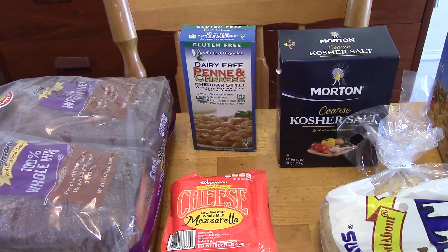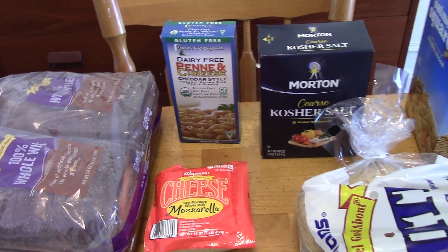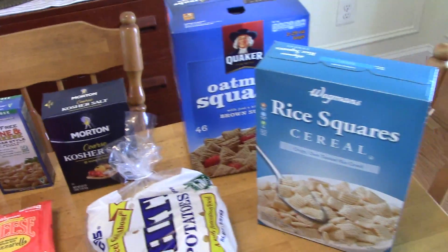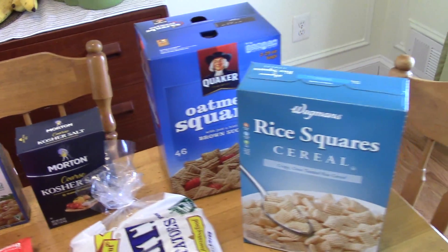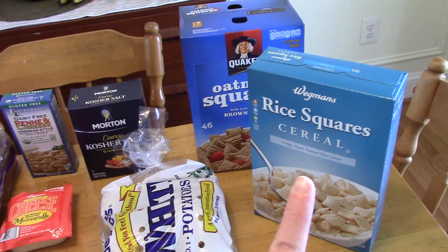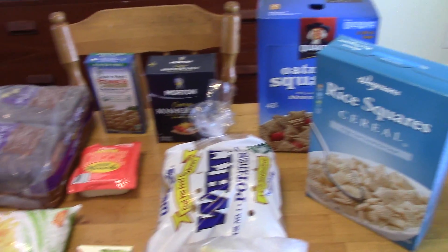I'm probably not going to have this for a little while since we just had mac and cheese, so maybe in a couple of weeks I'll try this one. I also got some cereal — rice squares and oatmeal squares. I really got the oatmeal squares because I want to make Muddy Buddies, so we'll either have it as cereal or I'll make Muddy Buddies. But those are all my groceries.